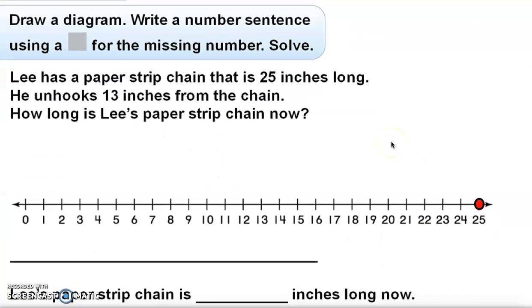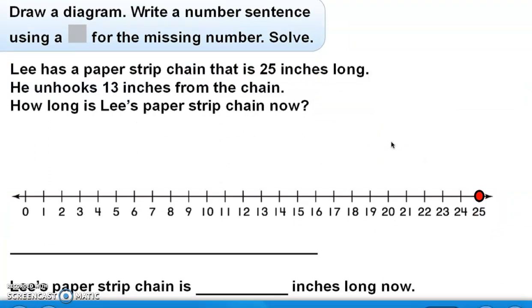Let's look at a few more examples. Draw a diagram, write a number sentence using a box for the missing number, and then solve. Lee has a paper strip chain that is 25 inches long. He unhooks 13 inches from the chain. How long is Lee's paper strip chain now? I'm going to write my equation first: the original length was 25 inches, and he unhooks — meaning takes away — 13 inches. So the number sentence is 25 minus 13 equals a box.